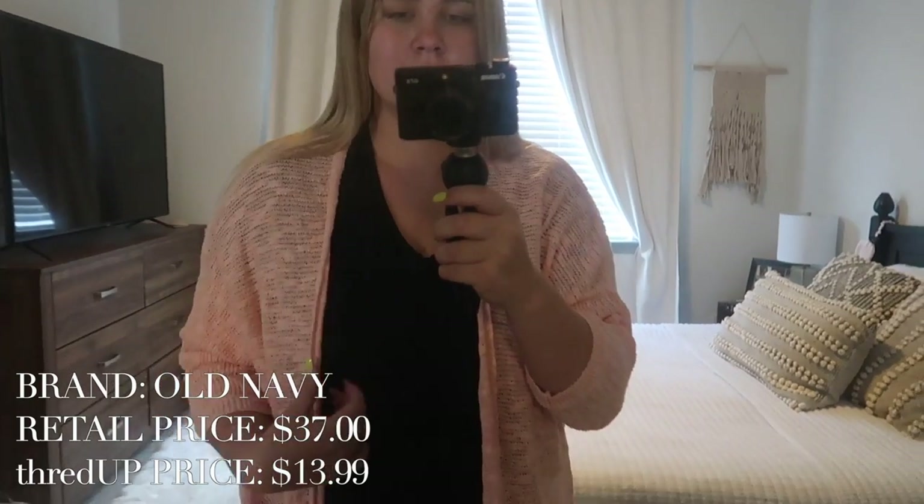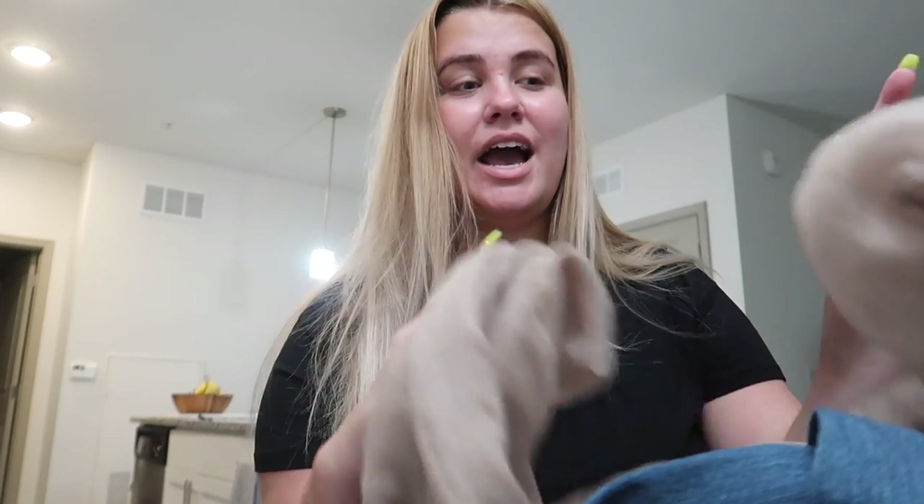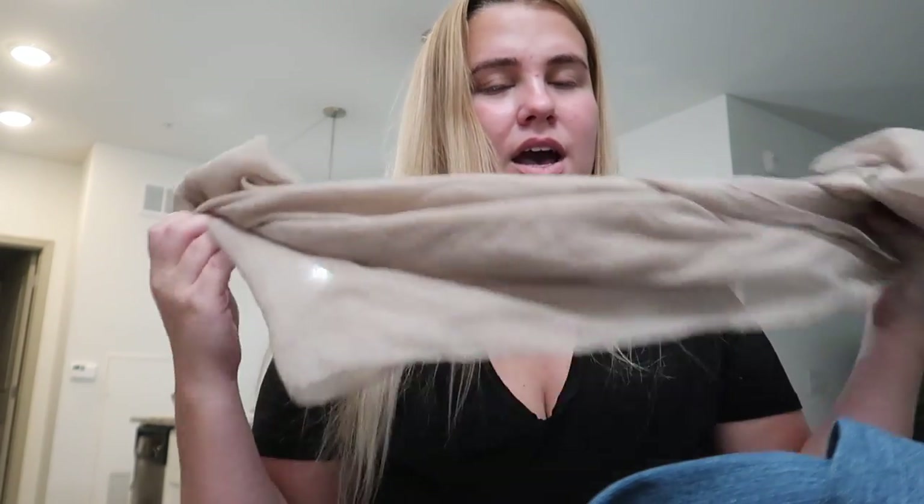This cardigan is a great transitional piece for fall here in Florida, and my favorite color is pink. Next I picked out this taupey nude scarf — it's nice and lightweight. I thought this would look really cute with a lot of the pieces I ordered, so it's a nice little accessory. It was only $7.99, originally $24.